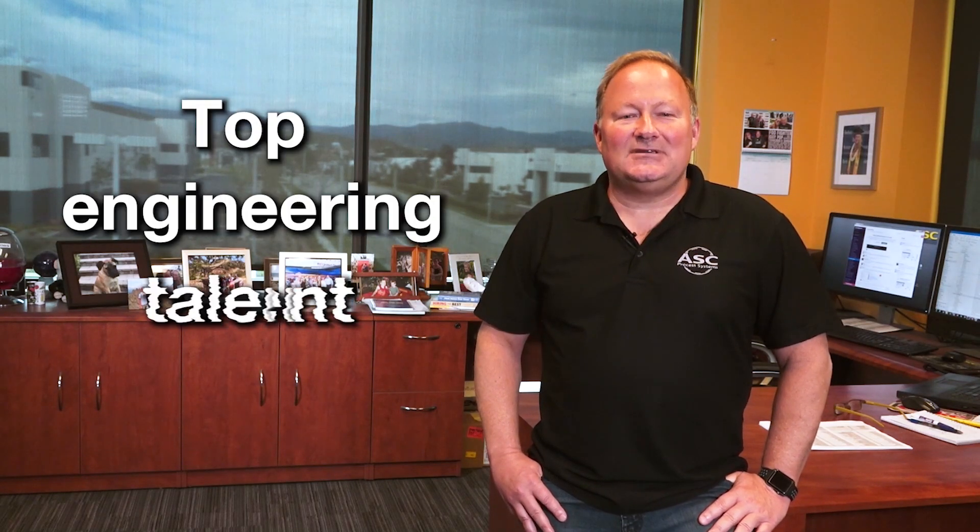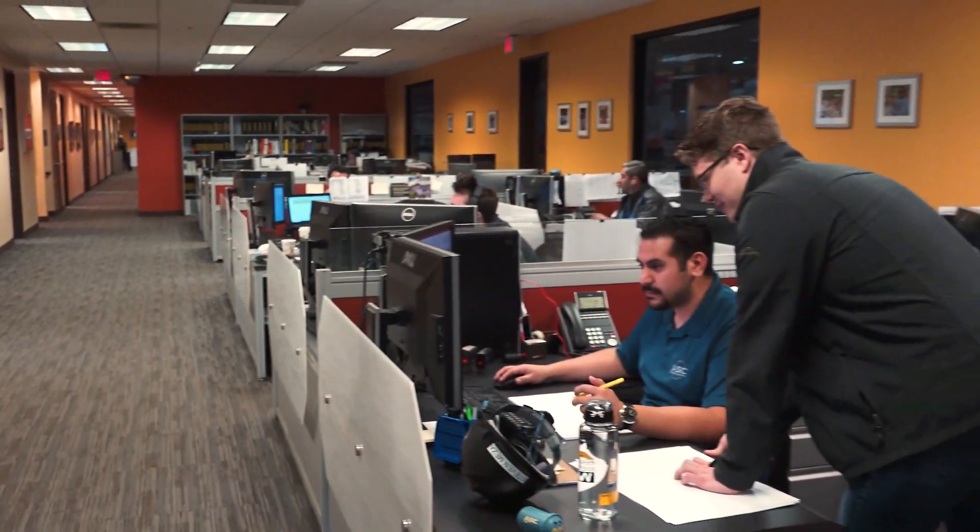Hi, I'm Dave Mason, President of ASC. Today I'm going to walk you through the ins and outs of the interview process for an engineering position at ASC. We are always looking for top engineering talent to staff our mechanical, electrical, and controls departments.